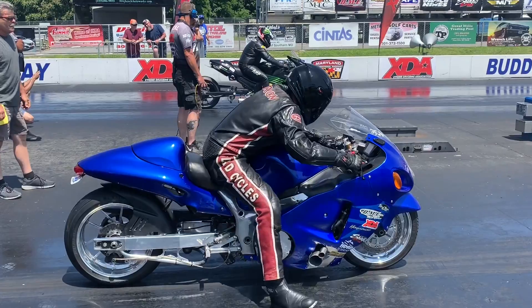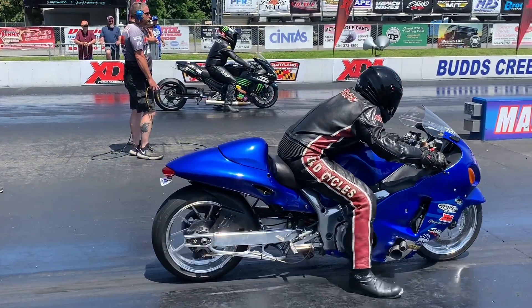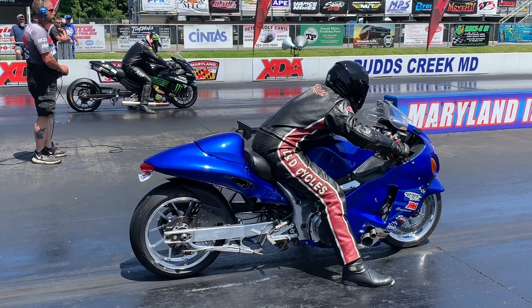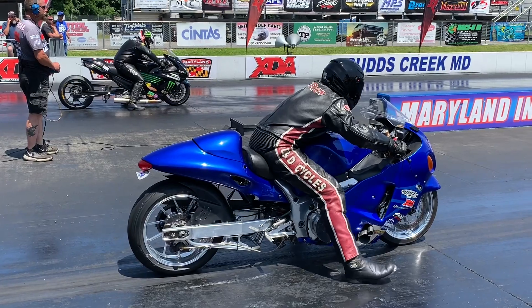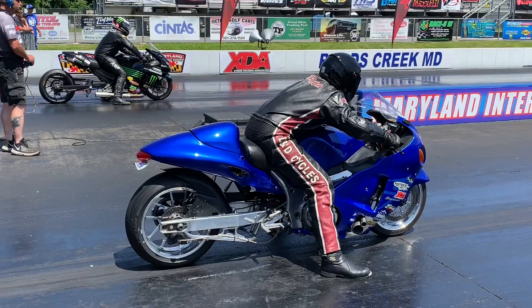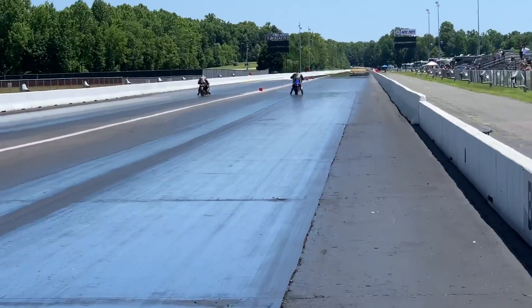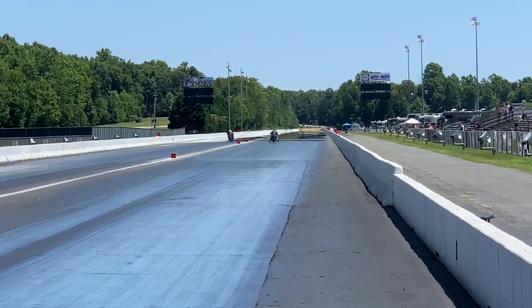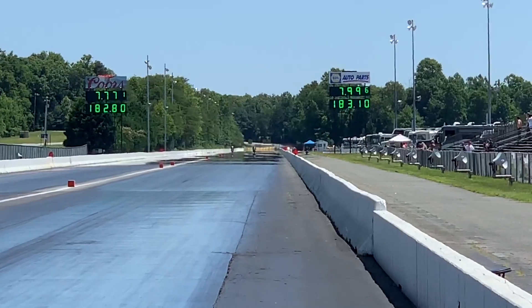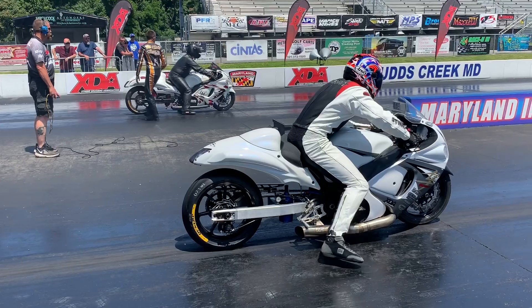Let's bring up the next pair — here comes Jason Herron out of Lexington, South Carolina, talented turbo racer, former nitrous racer. They're really making a step up against Annibal the Cannibal. Look at the different launch position — Annibal the Cannibal on the nitrous ZX-14. Will it be the nitrous bike or the turbo bike? Top end — nitrous Kawasaki. 7.77 at 182.